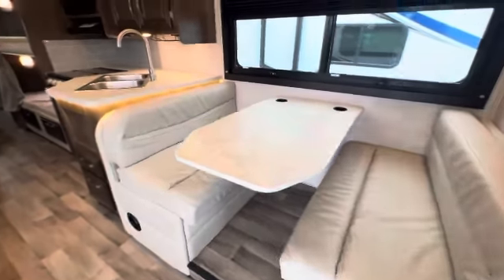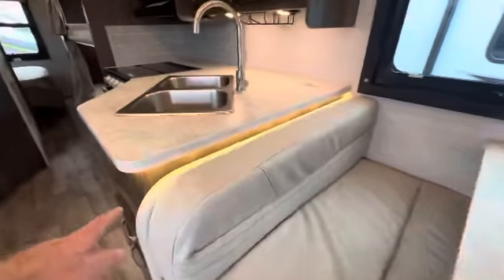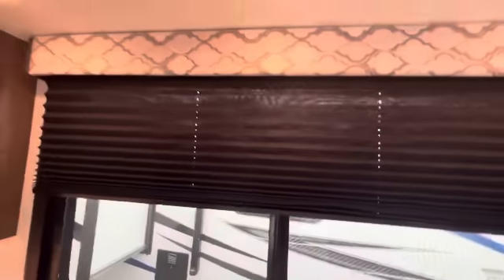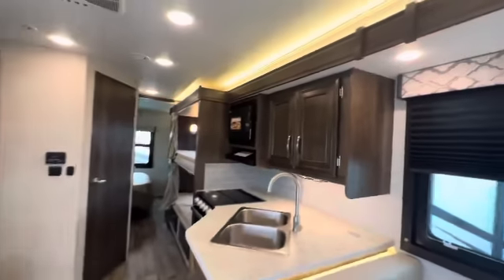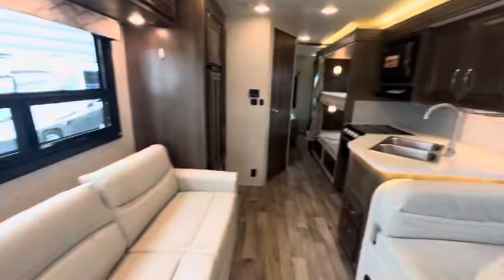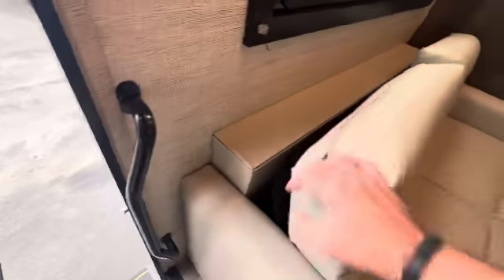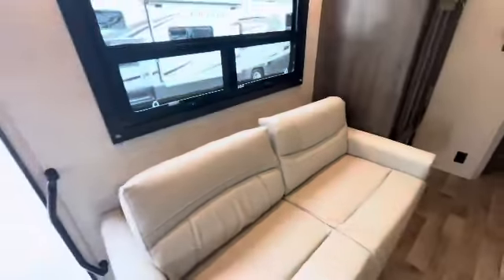Your dinette has some under lighting, which is kind of nice. I like these black shades — they're kind of different. You've got a full wall slide, and this definitely flips out into another bed space. It's like a jackknife sofa.